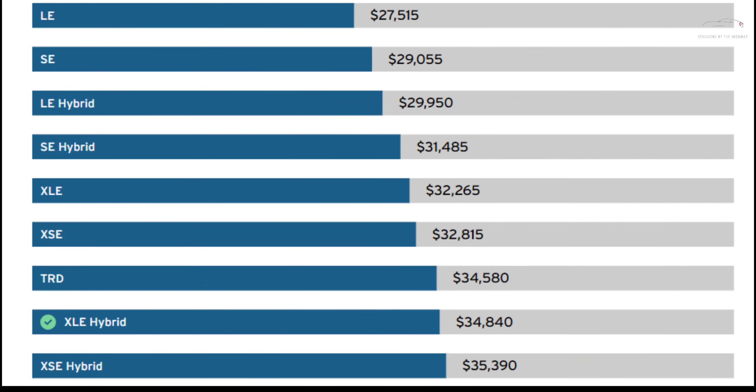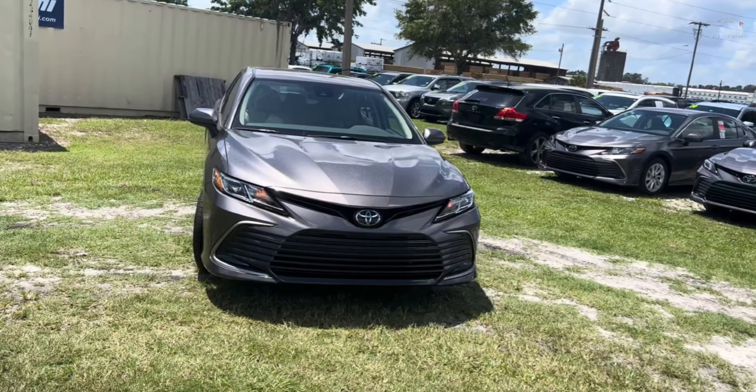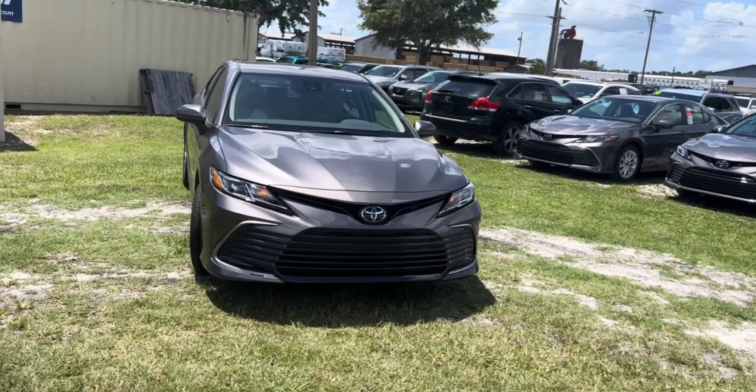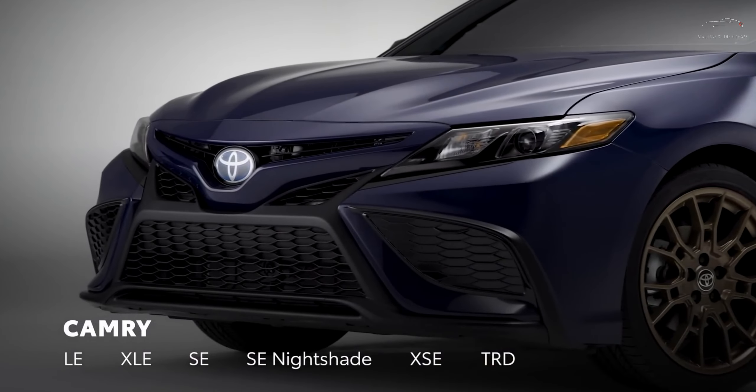The 2024 Toyota Camry has prices ranging from $27,000 to a well-appointed $35,390. While the base model goes by the name LE, the upper echelons of the lineup — like the XLE and XSE — are where the real magic happens.